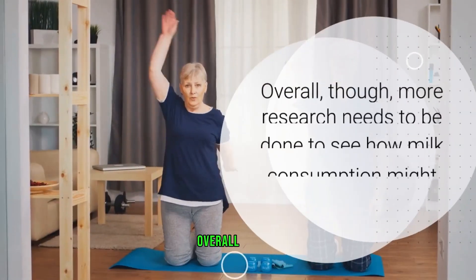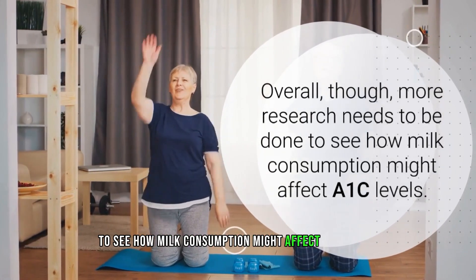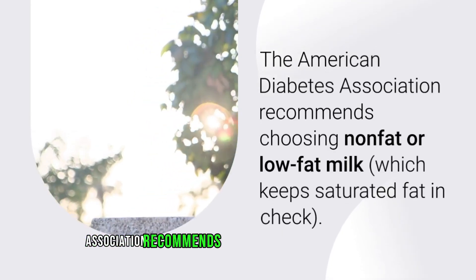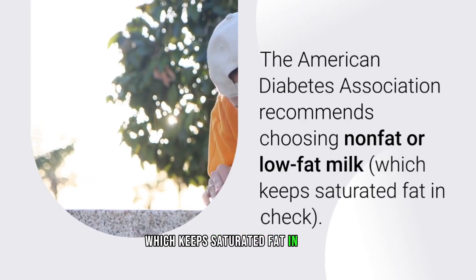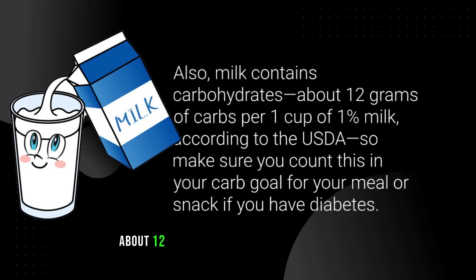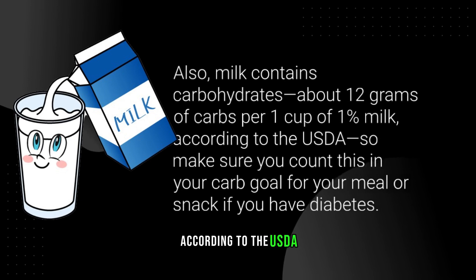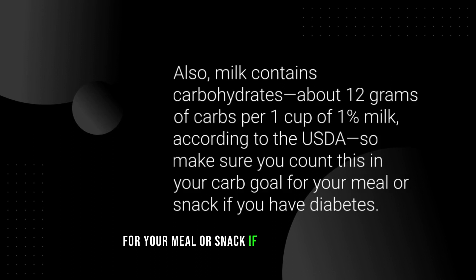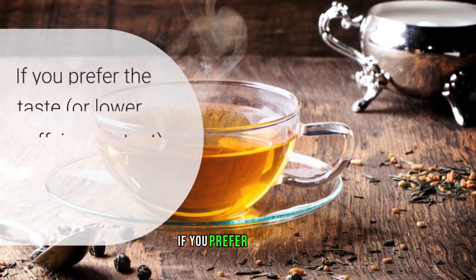Though more research needs to be done to see how milk consumption might affect A1C levels, the American Diabetes Association recommends choosing non-fat or low-fat milk, which keeps saturated fat in check. Milk contains carbohydrates — about 12 grams of carbs per one cup of one percent milk according to the USDA — so make sure you count this in your carb goal for your meal or snack if you have diabetes.